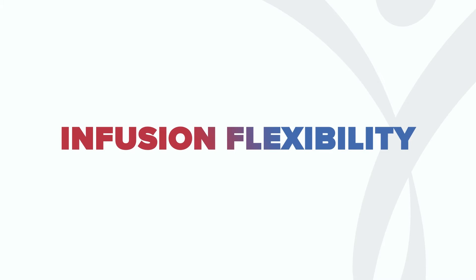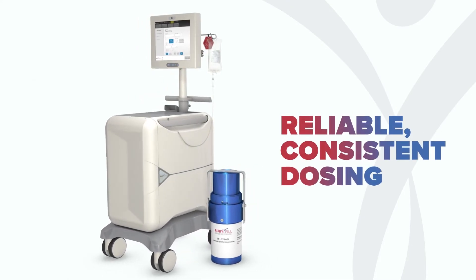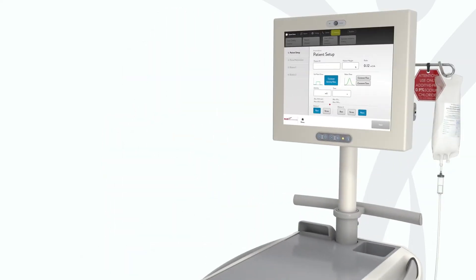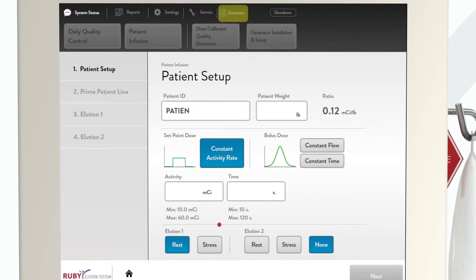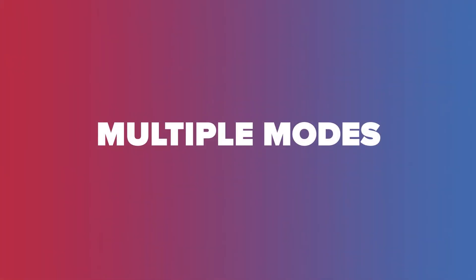Now you can choose unmatched infusion flexibility and reliable, consistent dosing, so that you can have confidence in your diagnosis of patients with coronary artery disease. RubyFill offers personalized weight-based dosing to deliver precise and accurate doses of rubidium to your patients. It is automated — simply enter the patient's weight, and the system calculates the dose for you. It also offers a choice of elusion modes so you can select how you'd like to administer the dose.